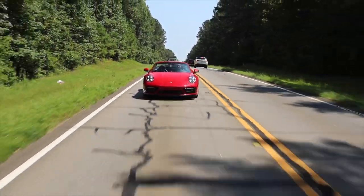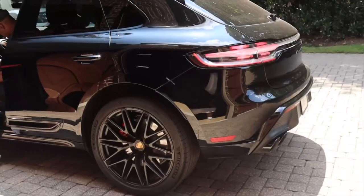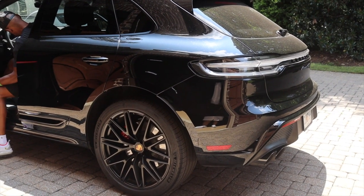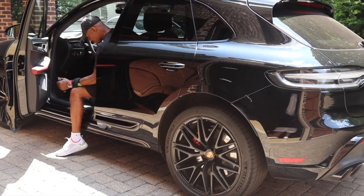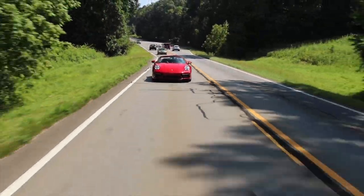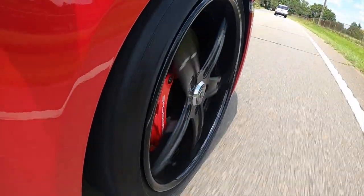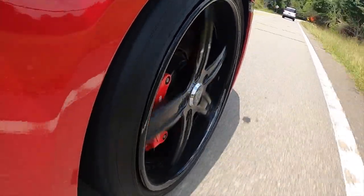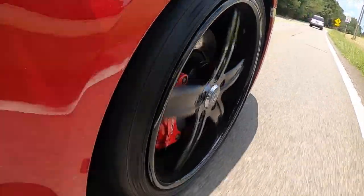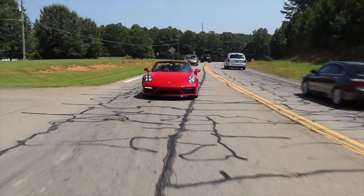How often does your wife drive this? She has a Macan GTS - she also has a Panamera. She likes to ride more often than drive. My kids, my daughter and my son, they try to drive whenever they can. But they can only drive with me in the car - I won't let them take it solo. It's just too much to take on.